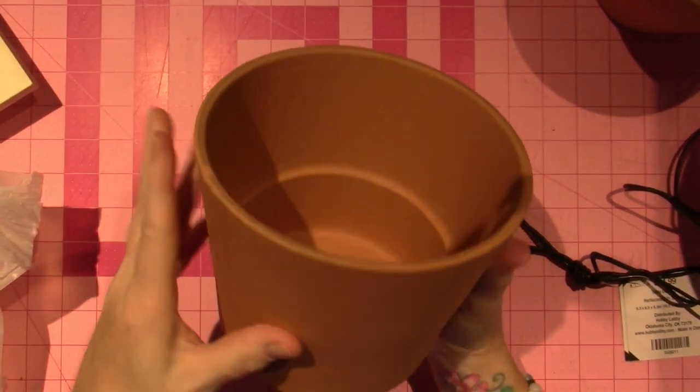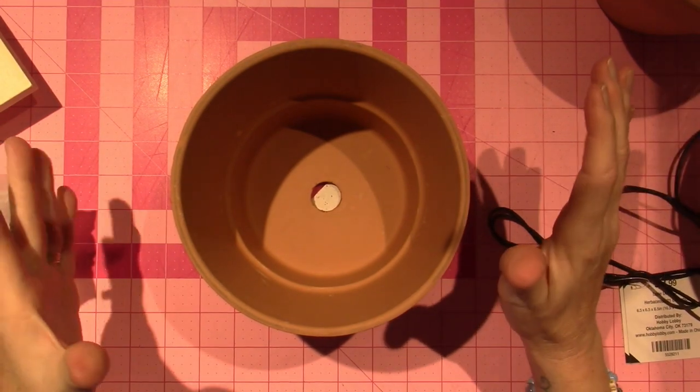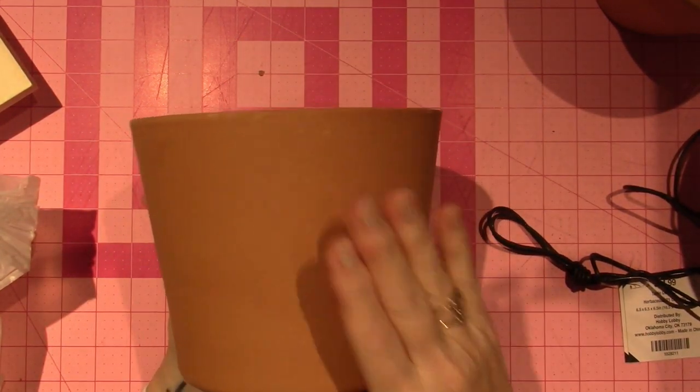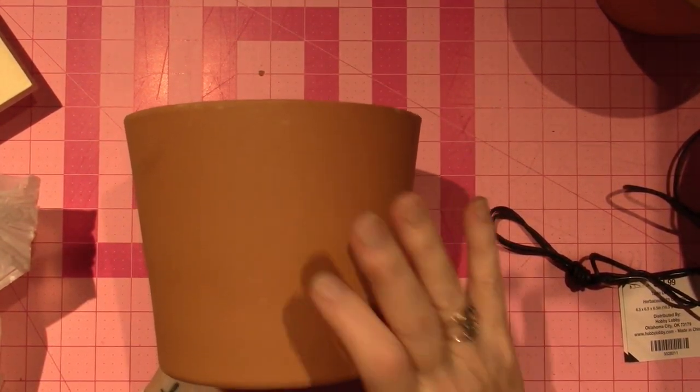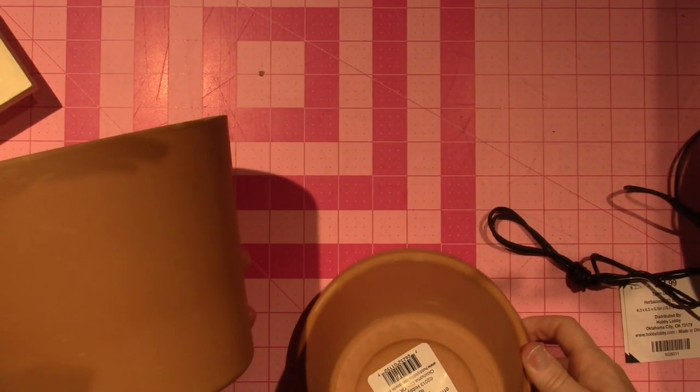I went to Hobby Lobby and I got a few things I didn't intend to get, but I went to get terracotta pots. So I ended up getting two. $2.17 for this big guy, and I'm going to say this is like a six inch.